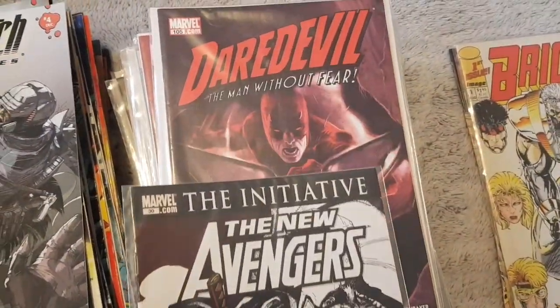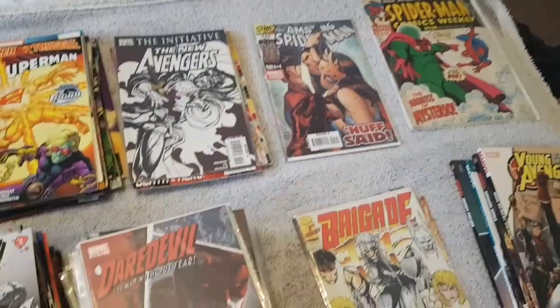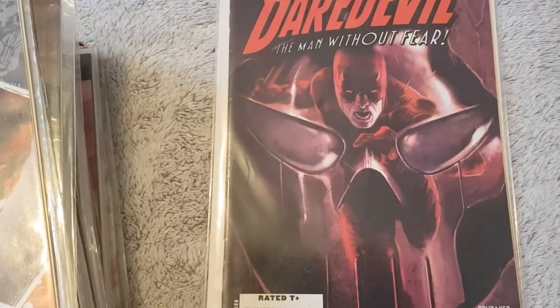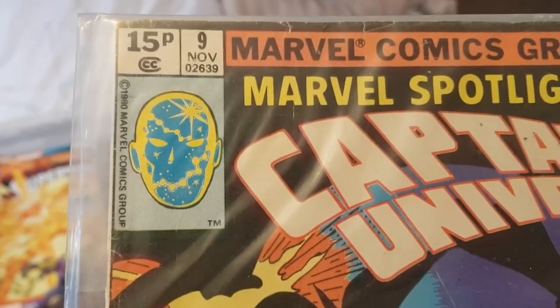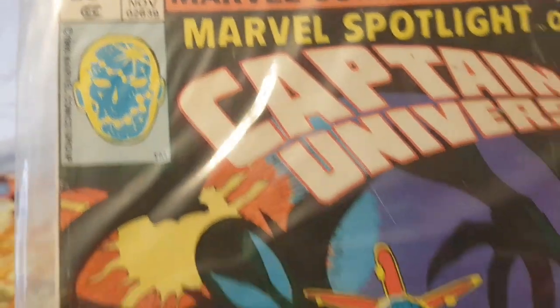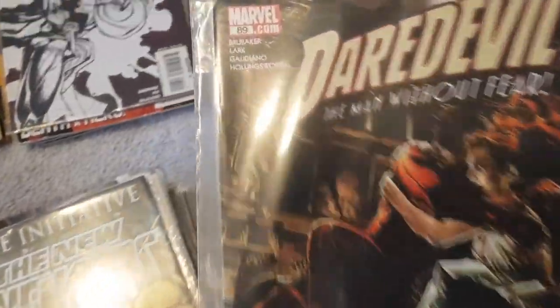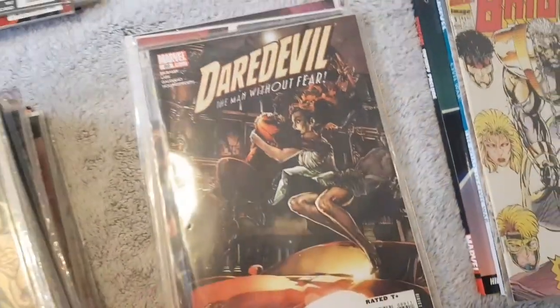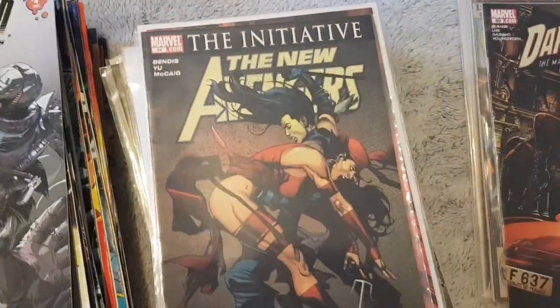So again here — Avengers, I'll put them there with the Avengers. This is Daredevil, and another Daredevil. I need to make another pile for these ones. Another Daredevil. Captain Universe — this is 1980, Marvel Comics. Captain Universe, this one is in sleeves, not too bad. Another Daredevil. Avengers, New Avengers — I'll put that one there. Another New Avengers here.